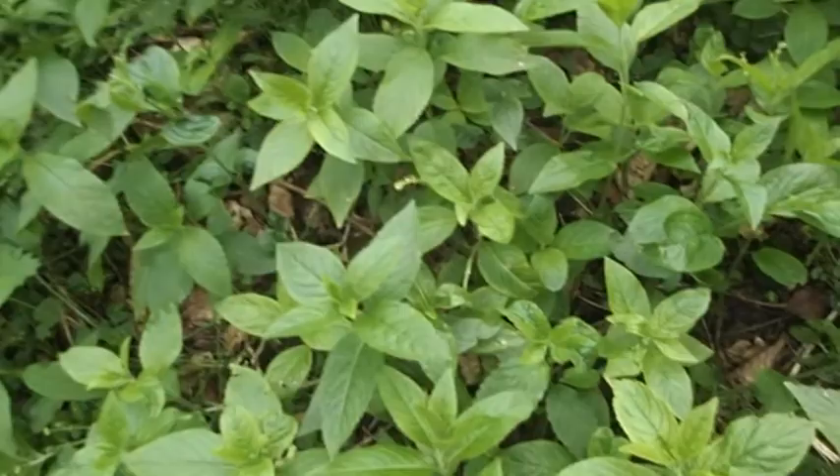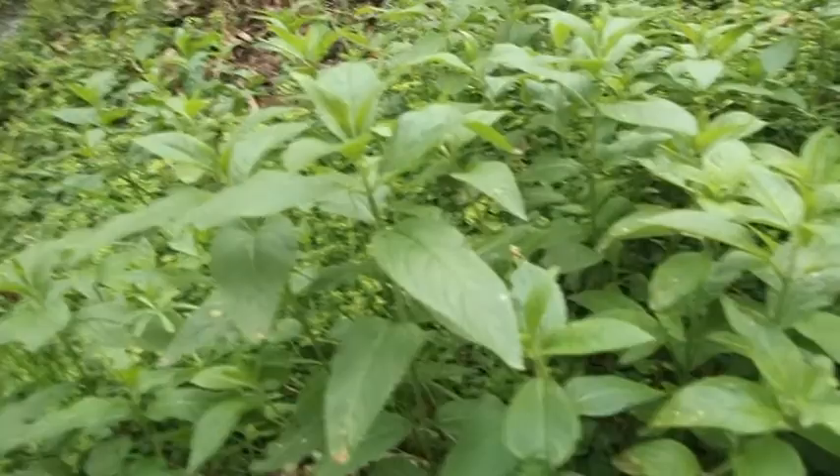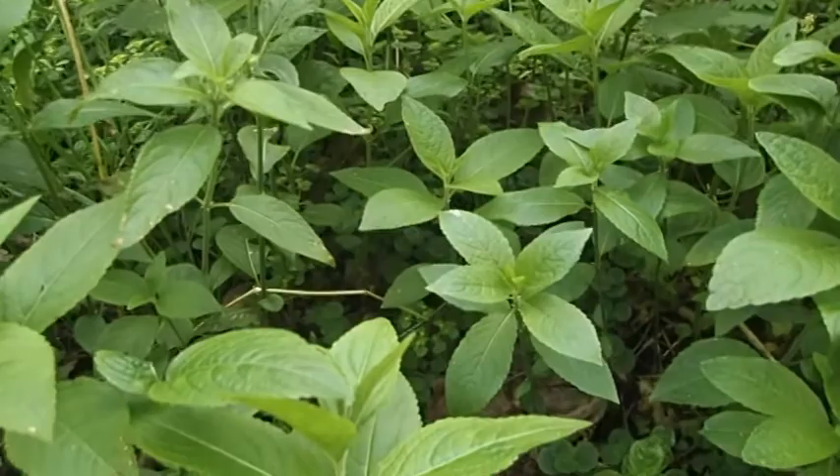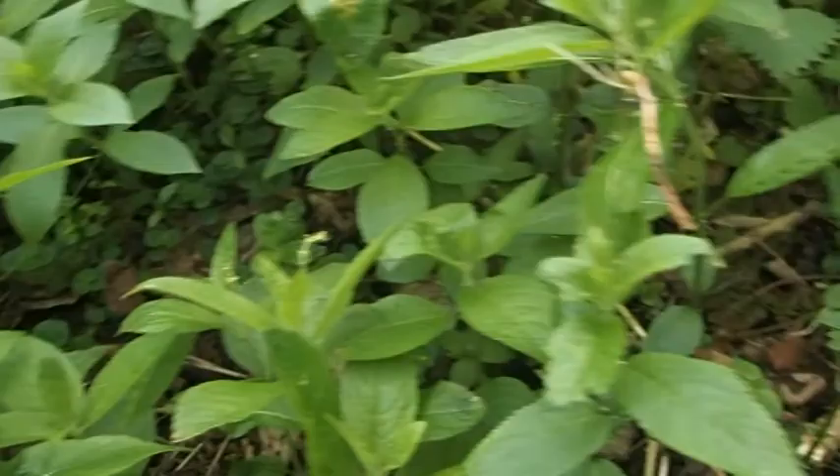Now this is dog's mercury, Mercurialis perennis. I think it's called dog's mercury because mercury is an emetic, and it's quite likely that if a dog was feeling a bit poorly, it might well have eaten dog's mercury to make itself sick and recover and get rid of whatever it had eaten that it shouldn't have done — and hence the name.